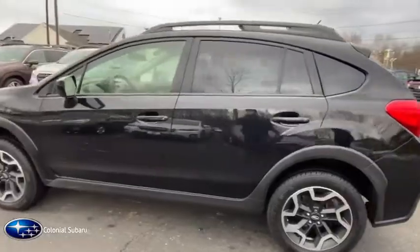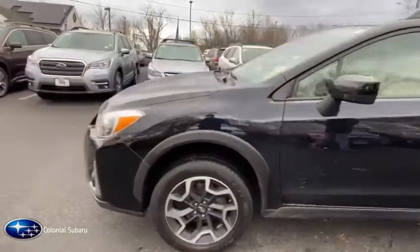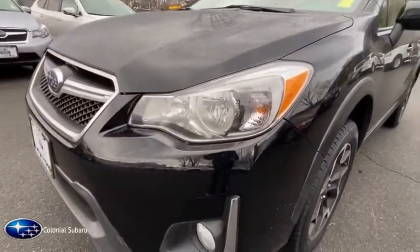And since it's a Subaru, you know the Crosstrek is built to last. This vehicle has less than 105,000 miles.